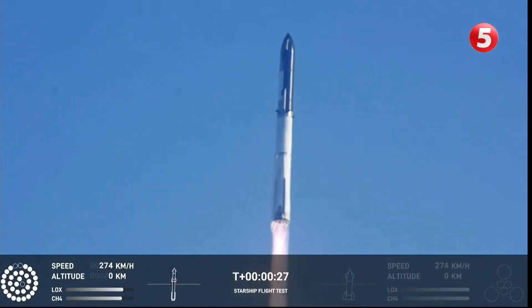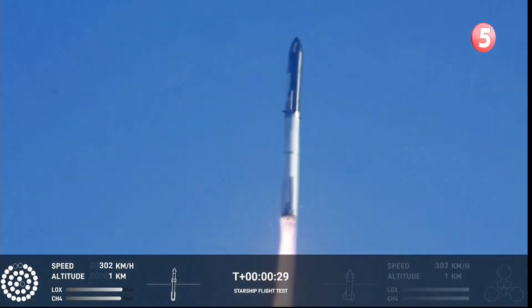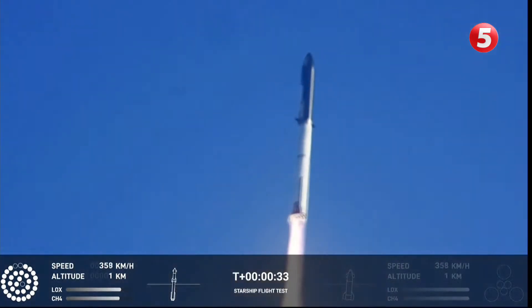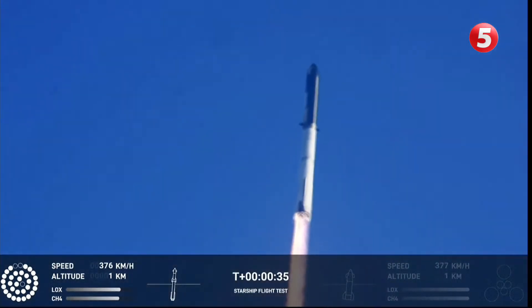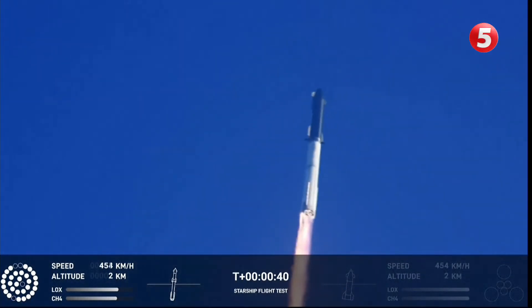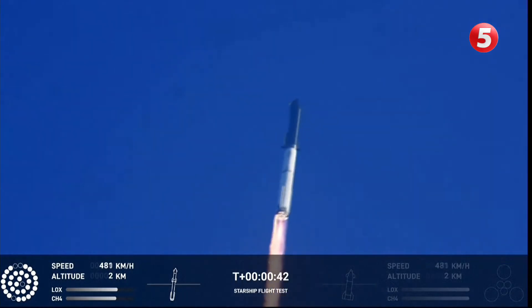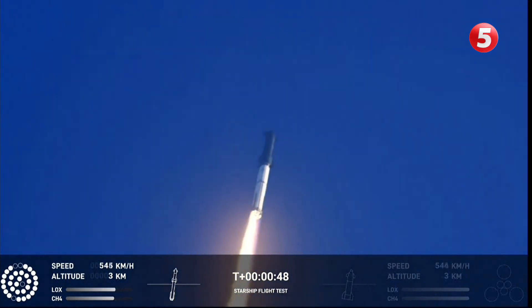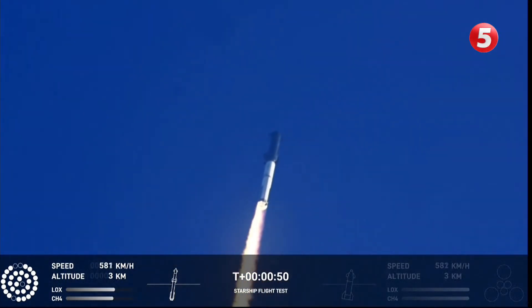Booster chamber pressure is nominal. Two minutes 43 seconds under the test flight of the inaugural Starship vehicle. Tower clear. Propulsion reports first stage engines nominal. What a sight from the ground cameras at Starbase — now flying at twice the thrust of the Saturn V heading to space.